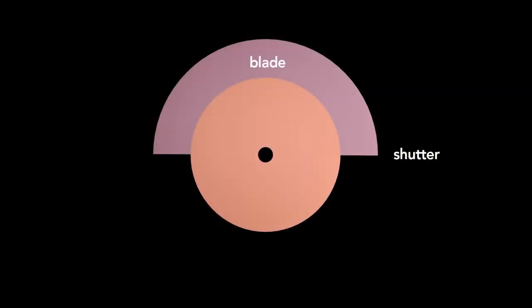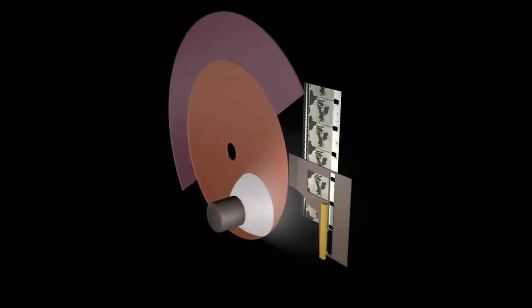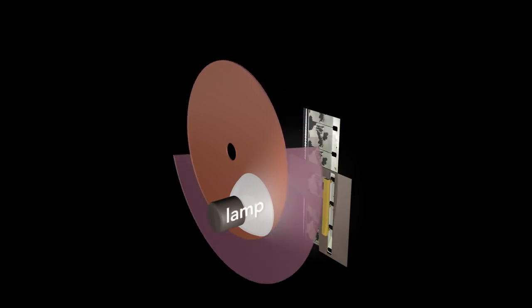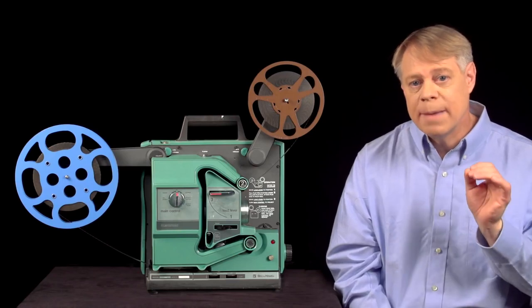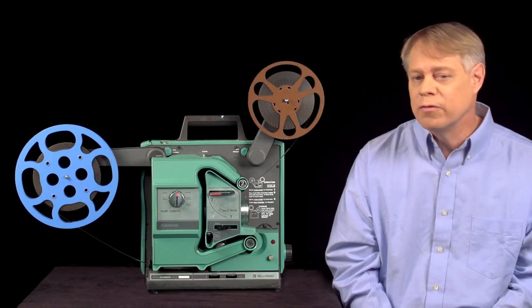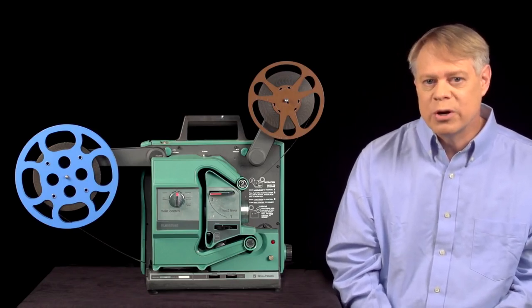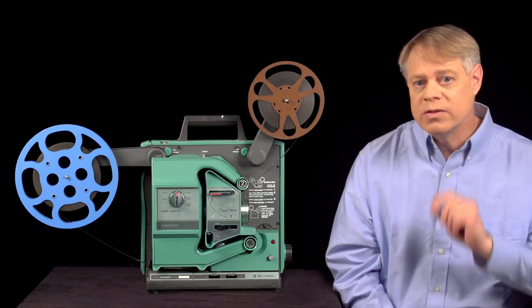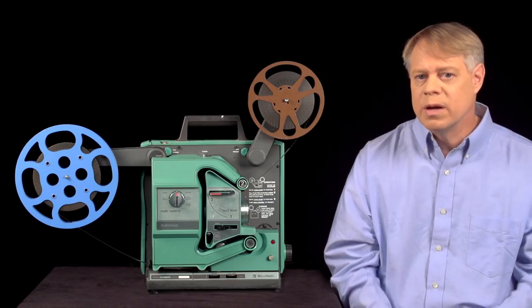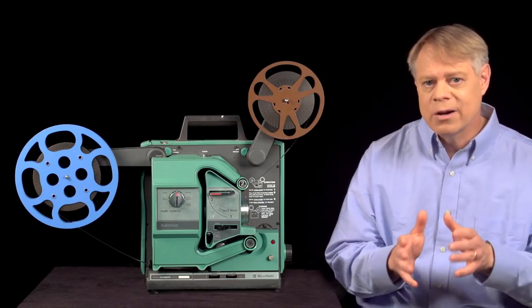The shutter is a disc with a blade that protrudes from half the circumference; the other half is open. The shutter rotates once every frame and is synced so that the shutter blade blocks light from the lamp while the shuttle is advancing the film, preventing the projection of film motion on the screen. The film passes by the lamp at 24 frames per second — at that rate, the human mind blends the still frames into fluid motion. A projector with a single-bladed shutter blocks light once every frame, so half the time — every 24th of a second — the screen is dark. This switching between a bright projected image and darkness is called flicker.